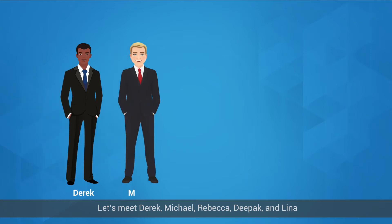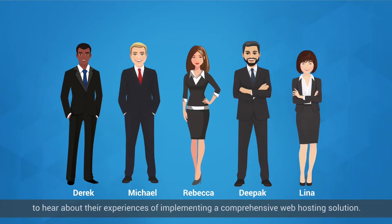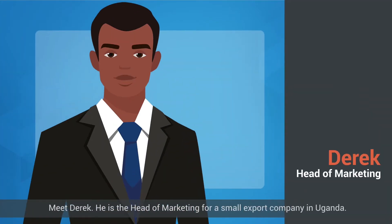Let's meet Derek, Michael, Rebecca, Deepak, and Lina to hear about their experiences of implementing a comprehensive web hosting solution. Meet Derek — he is the head of marketing for a small export company in Uganda.